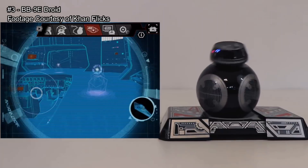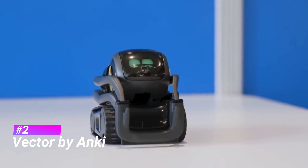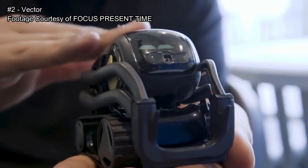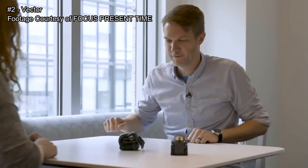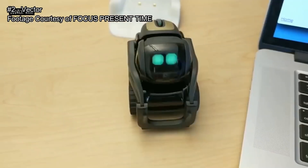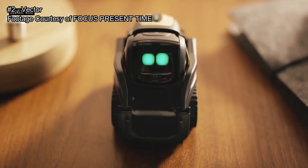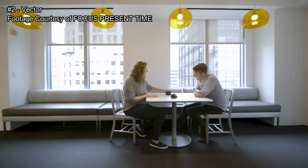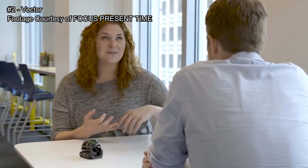If you like the BB9E and want to step up to the next level — paying about three times as much — consider the Vector by Anki, coming in at number two. This robot has four stars with 93 reviews. It has a laser sensor on the front, a capacitive sensor so it can feel you petting it, and four microphones so it can hear its name and answer questions like what the weather is. Its actions are designed to react to the environment, making it feel more alive. If you turn on the TV, it will watch it because the sound triggers its motion detector.